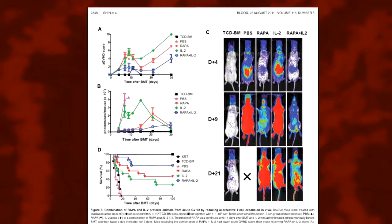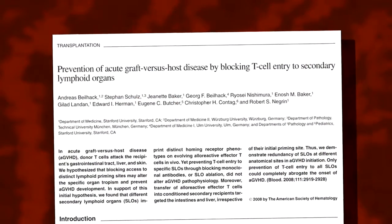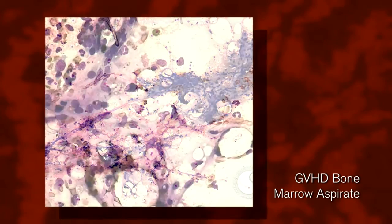My laboratory is aimed at trying to understand a central paradox in bone marrow transplantation. What we've learned is that a successful bone marrow transplant involves the new immune system from the donor recognizing the malignancy in the patient and rejecting it — something we call the graft versus tumor effect. What we are challenged with is that sometimes the cells from the donor recognize the recipient and cause a serious problem called graft versus host disease.